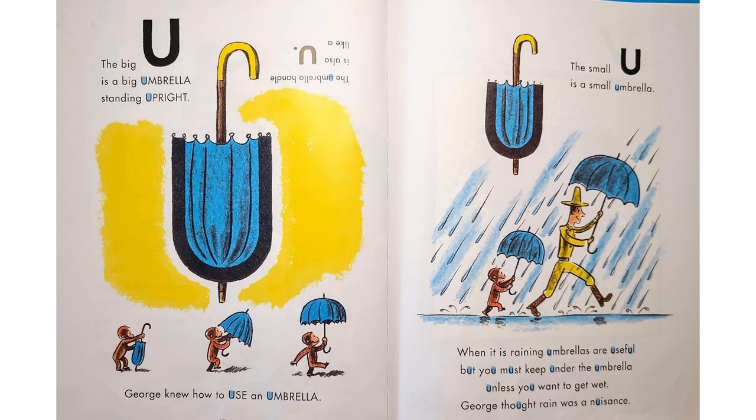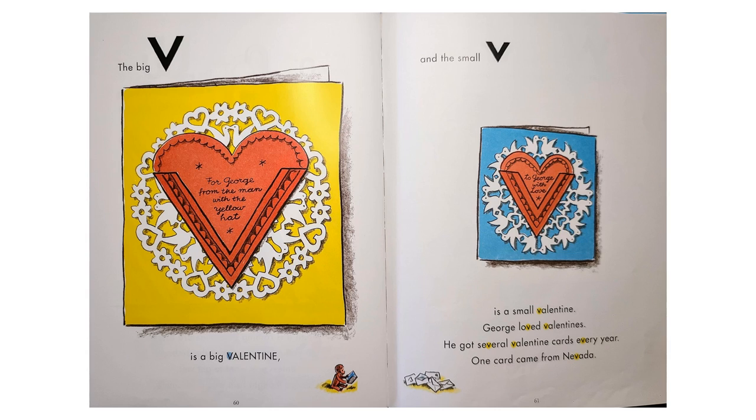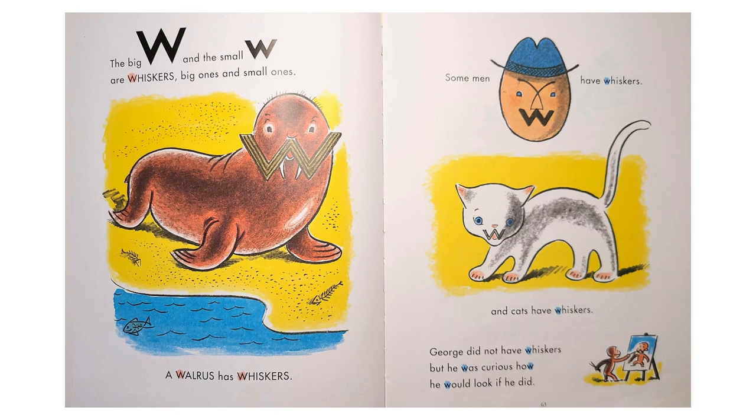"The big U is a big umbrella standing upright. The umbrella handle is also like a U." George knew how to use an umbrella. "The small U is a small umbrella. When it is raining, umbrellas are useful, but you must keep under the umbrella unless you want to get wet." George thought rain was a nuisance. "The big V is a big valentine, and the small V is a small valentine." George loved valentines. He got several valentine cards every year. One card came from Nevada. "The big W and the small W are whiskers, big ones and small ones. A walrus has whiskers. Some men have whiskers. And cats have whiskers." George did not have whiskers, but he was curious how he would look if he did.